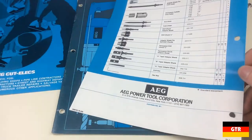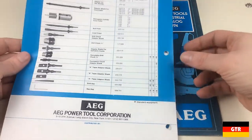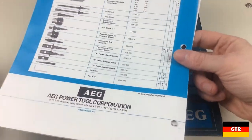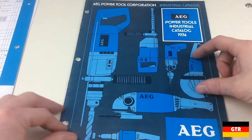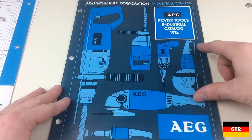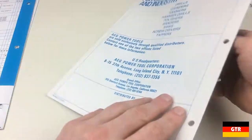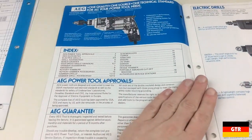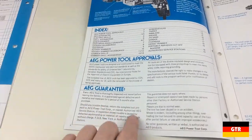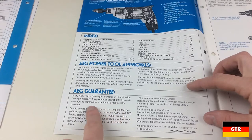I'm guessing somebody was cleaning out their basement or something and they found these and said, 'Oh, maybe somebody will want to buy these.' And yeah, I wanted to buy them. Alright, so now we move on to the 1974 catalog. They sure didn't like offering warranties back then — six-month warranty.